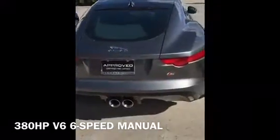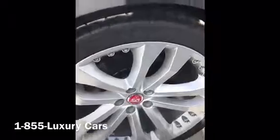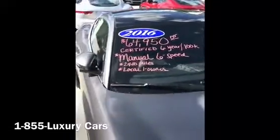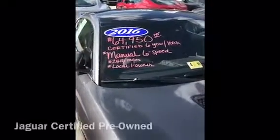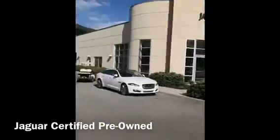Rear wheel drive. There's your back right rim and your tire tread. This vehicle was locally traded. It's like new and it's $64,950 with its certification — make sure that when you're looking at a pre-owned Jaguar that it is certified, and only a Jaguar dealership can offer that to you.